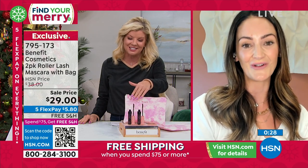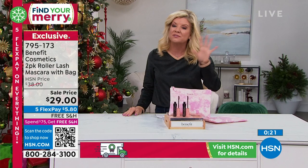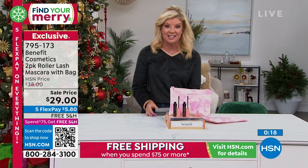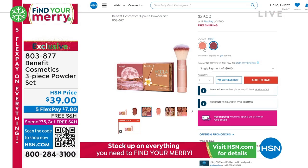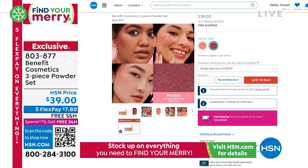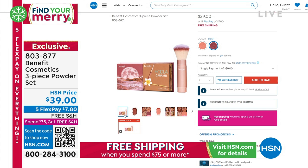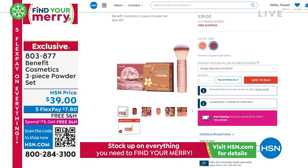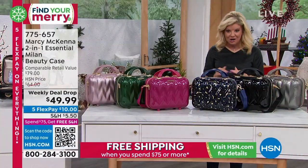We always adore when Benefit is here — thank you so much to you, your sister, and the whole team. Check out all of Benefit because we have incredible exclusive specials on HSN.com. We want to have something to organize all of our different beauty products. On HSN.com there's also a great three-piece powder set — one of their number one light bronzers, the prettiest most beautiful colored blush, and a professional cheek brush included. That's on HSN.com at $39. And we are going to talk about this beauty organizer case — everything.